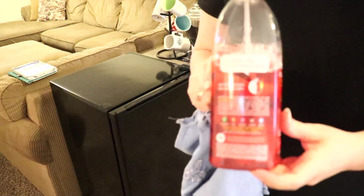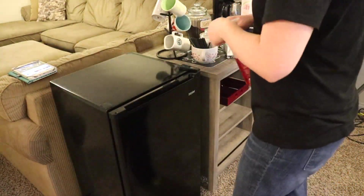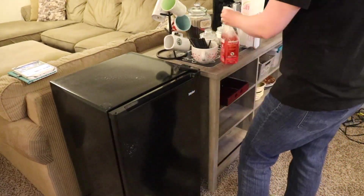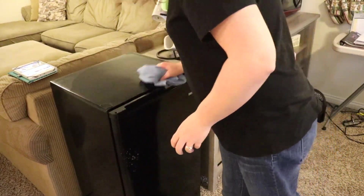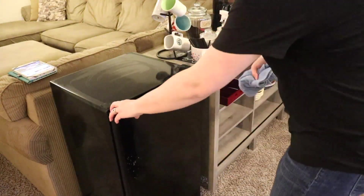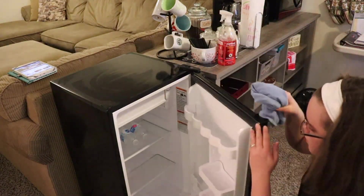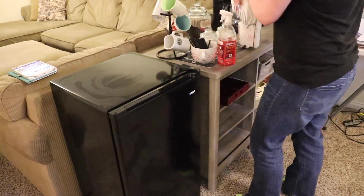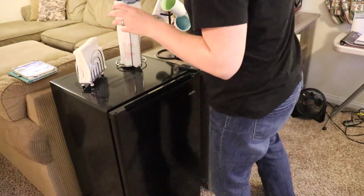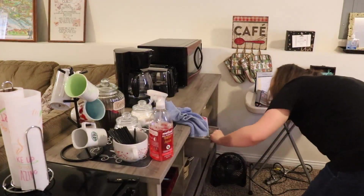Now I'm moving on into the kitchenette, and I'm using some Method all-purpose spray — the crisp apple scent — to go ahead and wipe down the mini fridge and the other appliances in there. I will also be taking out the Valentine's Day mug and putting the coffee stirs in another little glass container that you'll see me searching for, because I couldn't find it — I didn't remember where I had put it last.